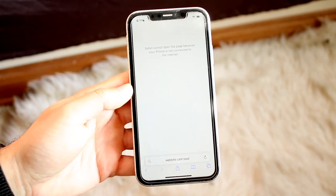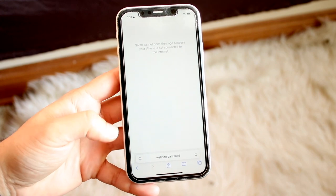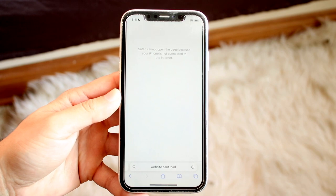You might be in a position where for some reason your websites are not loading on your internet browser on your iPhone. Usually you might be using Safari, so you might be getting a pop-up like this where Safari cannot open the website.